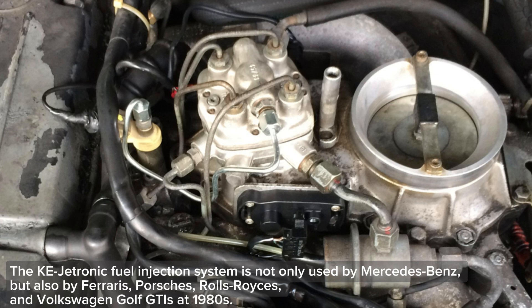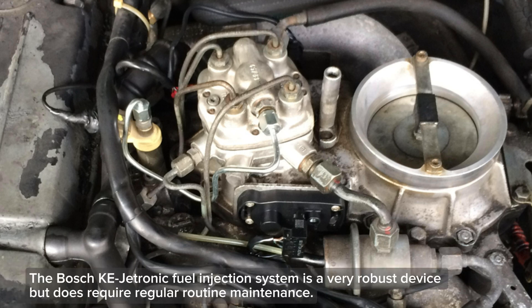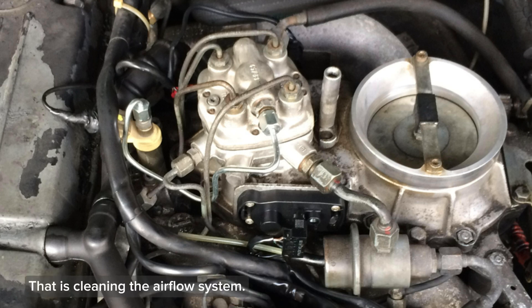The Kijitronic fuel injection system is not only used by Mercedes-Benz, but also by Ferraris, Porsches, Rolls-Royces, and Volkswagen Golf GTIs from 1980. The Bosch Kijitronic fuel injection system is a very robust device, but does require regular routine maintenance — that is, cleaning the airflow system.